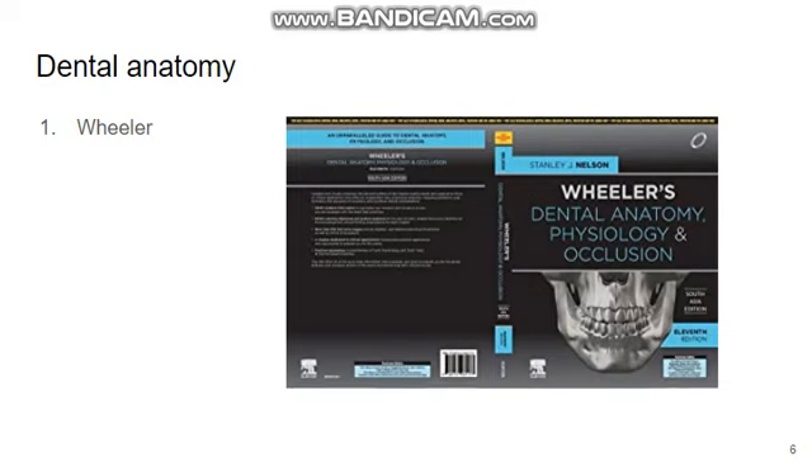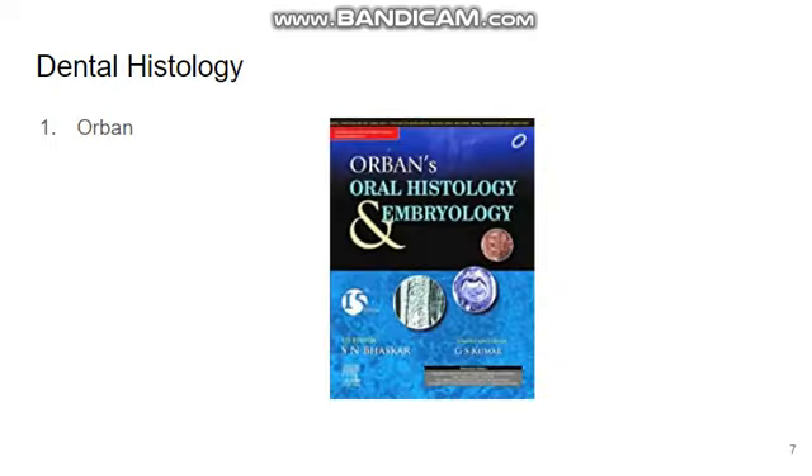For dental anatomy, you can go for Villas — it is a very good book. For dental histology, you can go for Orban. It comes with a colored atlas and is very good for your dental histology and embryology.